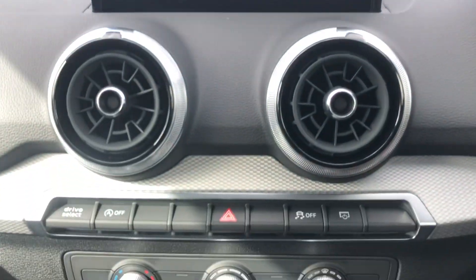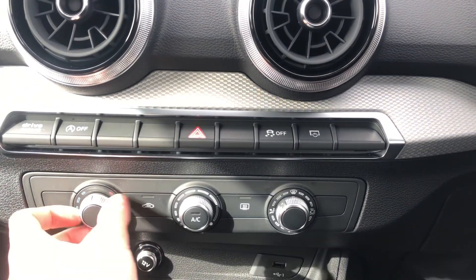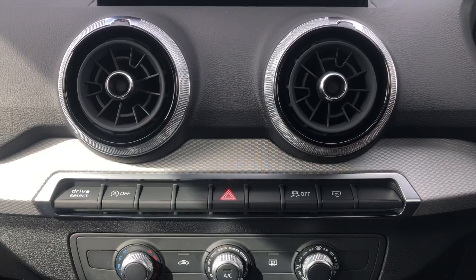Moving further down, we have the climate control system, which is controlled by three separate dials. Each dial controls either the temperature, the fans, or the location of the airflow. There are also some shortcut buttons nearby.